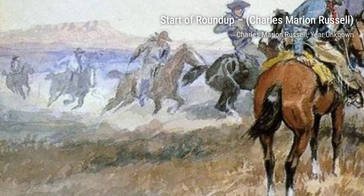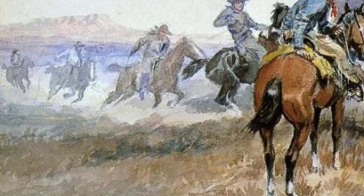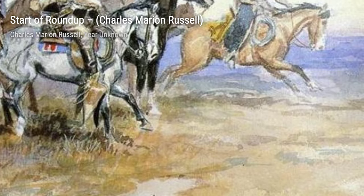In Start of Roundup, Russell captures the excitement and energy of cowboys as they gather their horses and prepare for a roundup. The dynamic composition and the skillful use of light and shadow make this painting truly captivating.